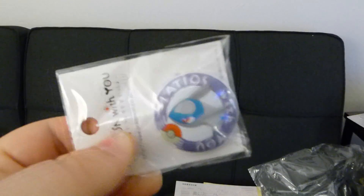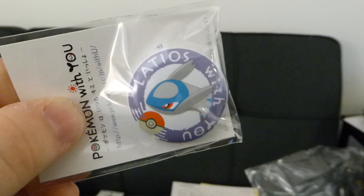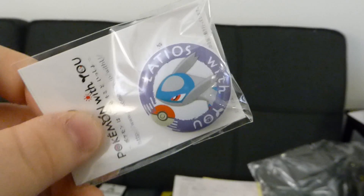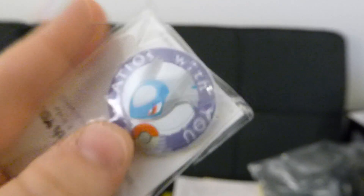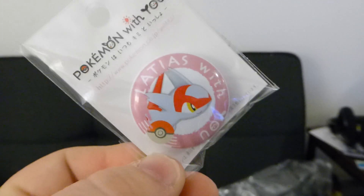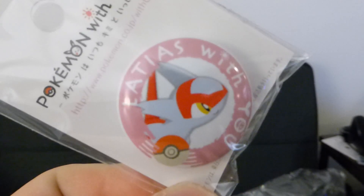This one says 'Latios With You.' I'm not really even sure which way is up - I'm going to assume it goes like this because then its head is upright. They've got a safety pin back on these so you can pin it to a jacket or something. And then here's Latios - this one's actually somewhat right side up in the package. Basically the same packaging, just a different Pokemon.